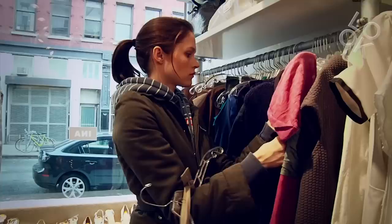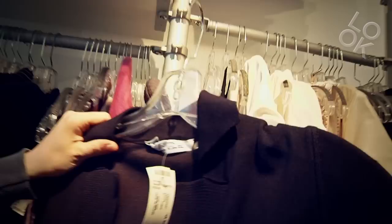Wow, this is nice. This is Oscar de la Renta, only $135. I'm definitely trying this. Only $135 — a real Oscar de la Renta.